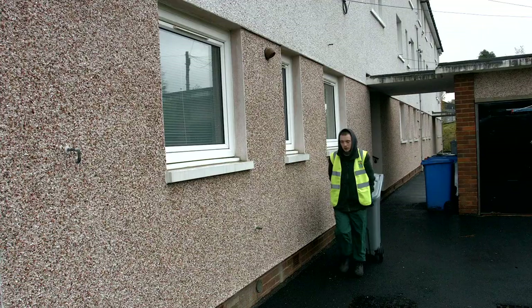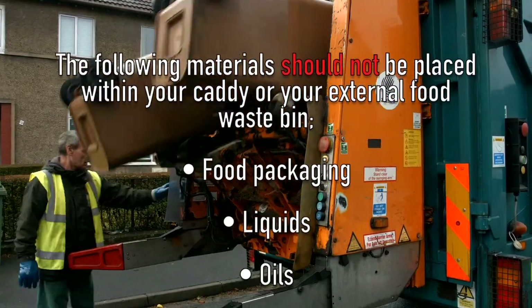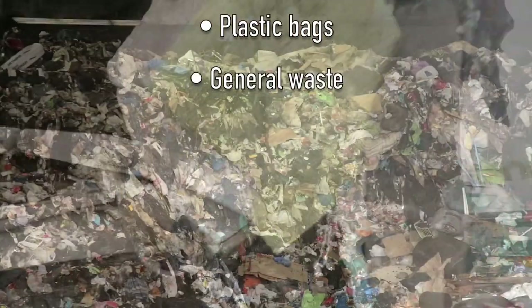If you don't recycle your waste correctly, it ends up in landfill, costing the council millions of pounds. When waste ends up in landfill, it decomposes, creating gases that are harmful to the environment and can contribute to climate change.